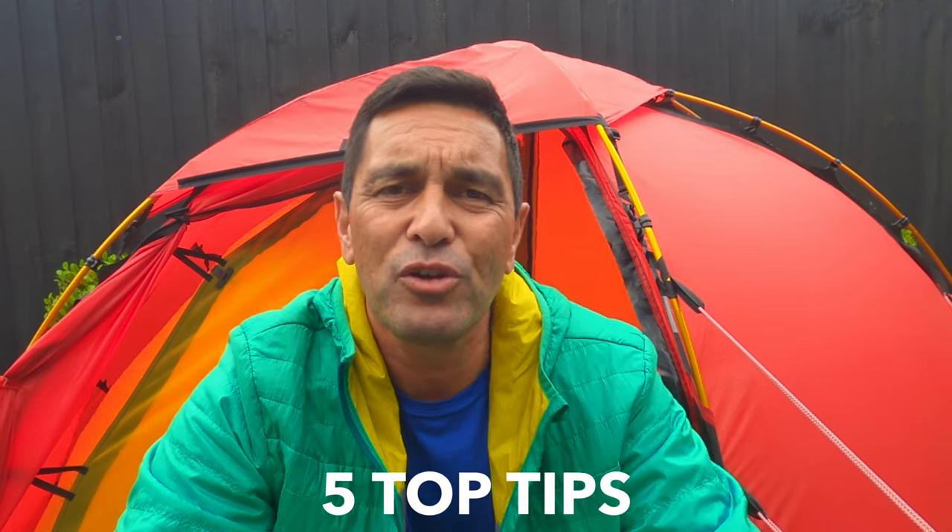So what I want to do today is to give you five super practical tips that you can use when your tent does fail, either because of strong wind, driving rain, or heavy snow, or a combination thereof. So if you're ready, let's go.